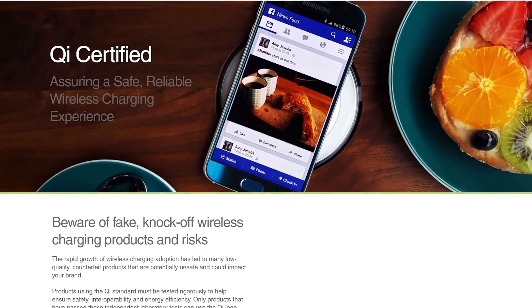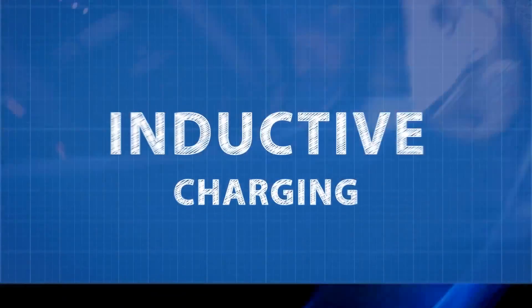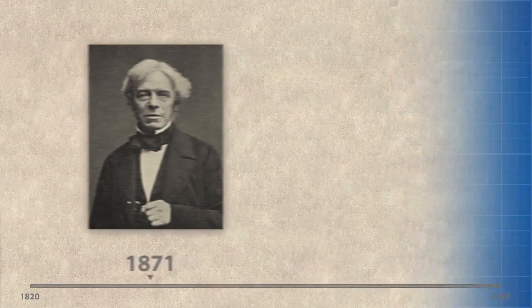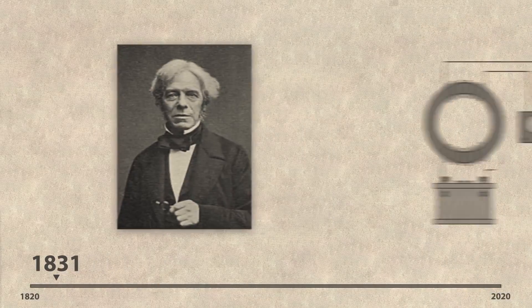Using fundamentally the same technology, other groups are incorporating inductive charging tech for use in electric vehicles. Getting to the bottom of inductive charging, you need to go all the way back to the mid-1800s when Michael Faraday discovered the underlying principles of electromagnetic induction.